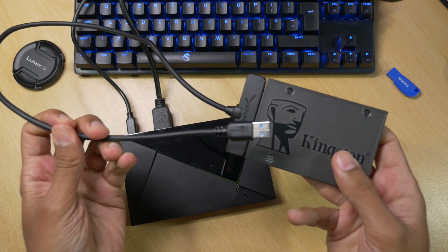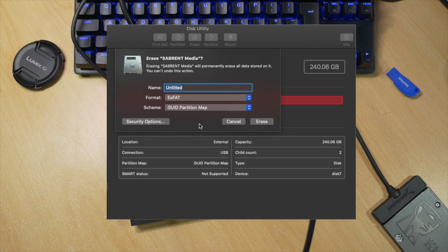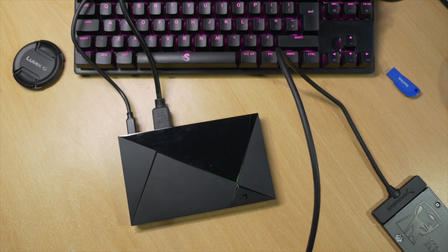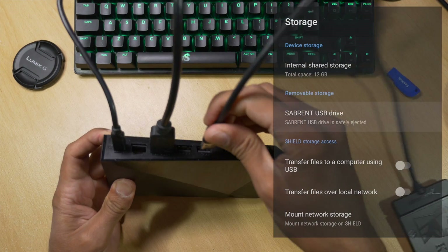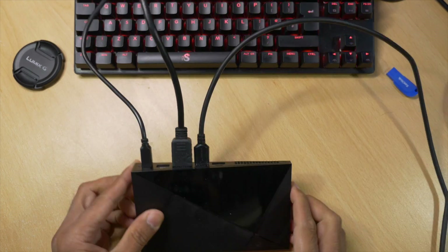There are a few things to do first before connecting it. The main thing is to connect your hard drive to your PC or Mac and use a disk utility to format it to exFAT. If you miss this step, you'll get an error message when you connect your SSD to your Nvidia Shield. Once you've done that, you can safely connect your SSD.